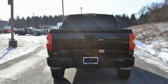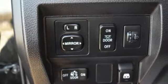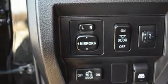Air conditioning, V8 engine, aluminum wheels, electronic shift-on-the-fly, and automatic transmission.